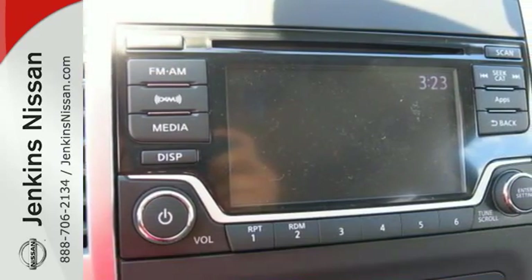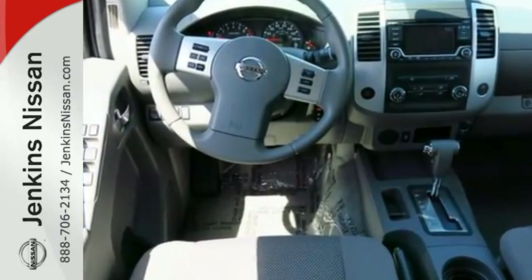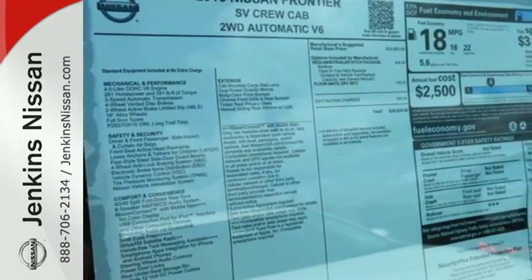Meet the challenge and the terrain head-on with this Frontier's full-length box ladder frame. With vehicle dynamic control, active brake limited slip, and Nissan Advanced Airbag system, you're always working safe.